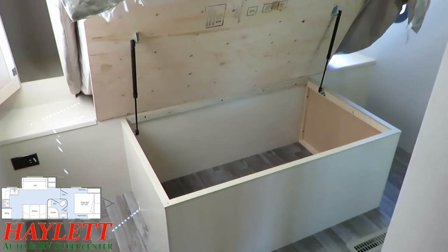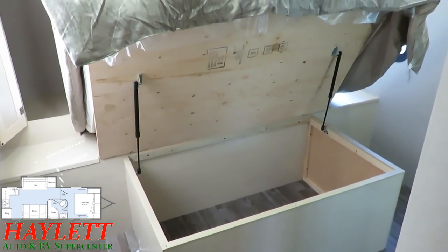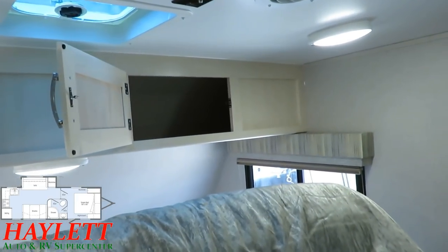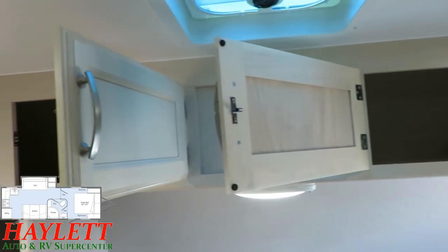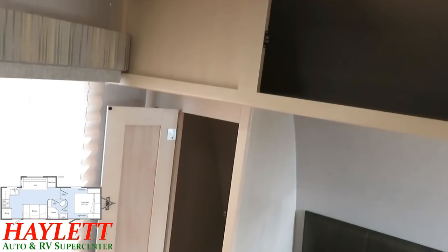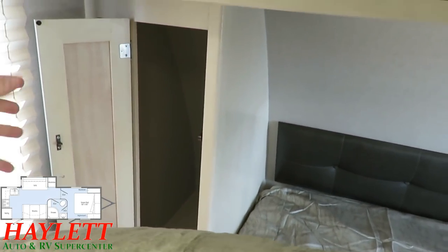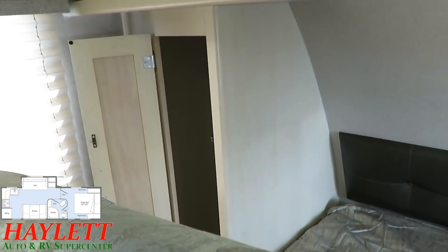Not only is the under-bed storage deep, but it's also completely separated from anything in the outside pass-through storage — Winnebago doesn't let inside and outside bleed together. You see the plywood base decking here, and more of that fancy pocket-screwed cabinetry with hardwood cabinet door frames above the bed for maximum storage capacity. I really like the cabinet hardware on here. Over here we've got a single full-length hanging closet. Some people feel claustrophobic with closets on both sides of the bed, so Winnebago splits the difference, and it seems to work for them.